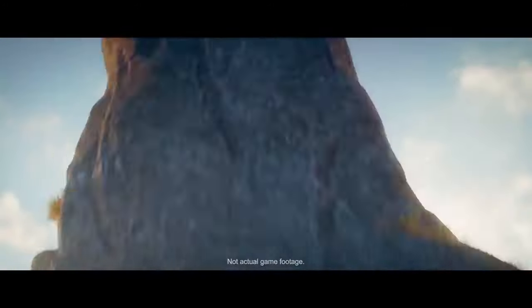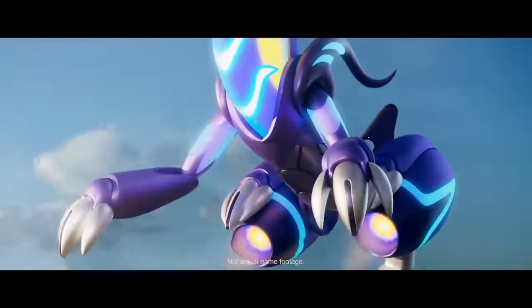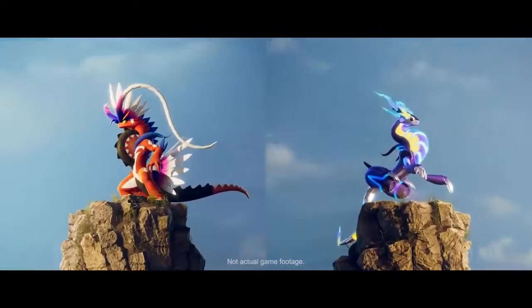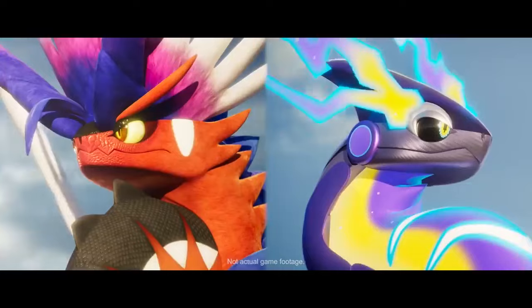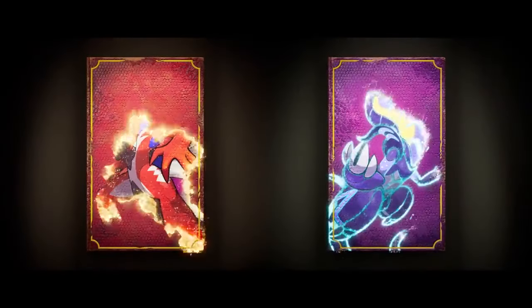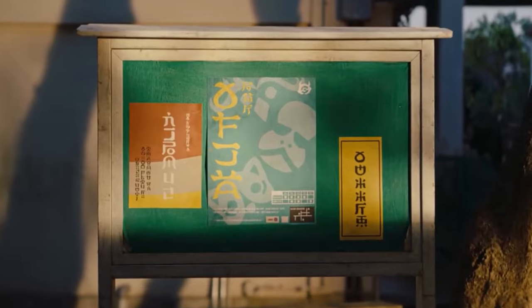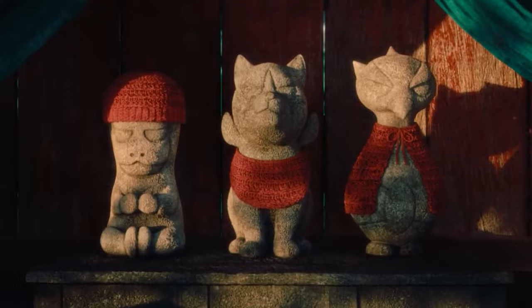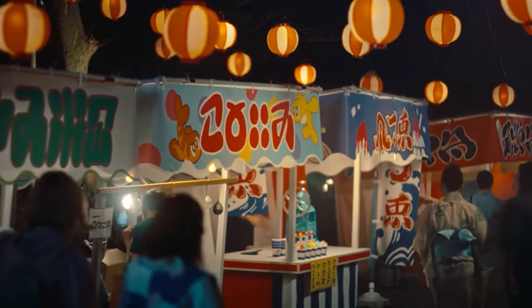Scarlet and Violet were super fun games to play — I actually only played Violet, but it was a really fun game. I love being able to walk around and see the Pokemon out in the overworld just walking around. But the overall bugs, constant frame rate drops, and glitches affected my overall view of the game. Those random issues just never go away — it's a constant issue when you're playing.